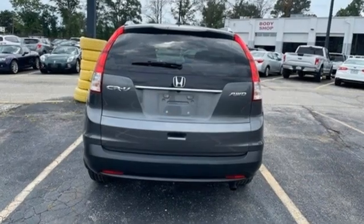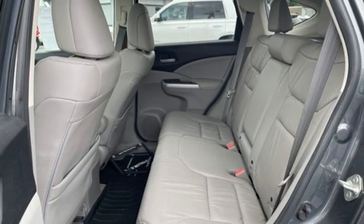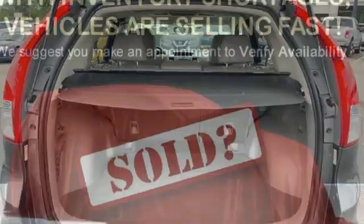It comes nicely equipped with features you'll love: inline 4-cylinder engine, front heated leather bucket seats, external memory control, rear camera parking sensor, and dual-zone climate control.